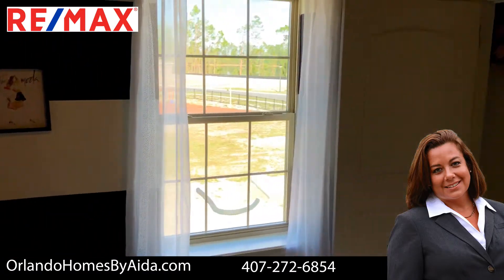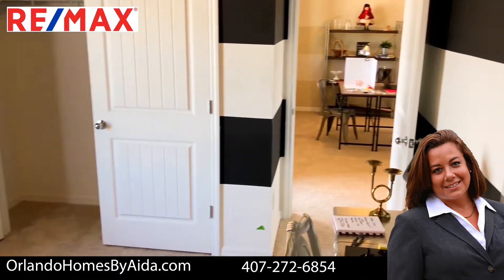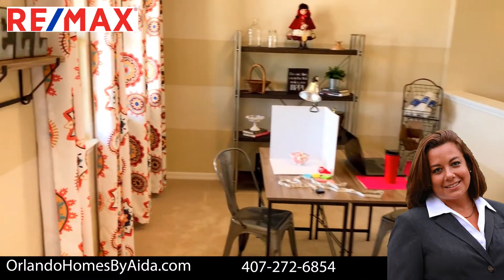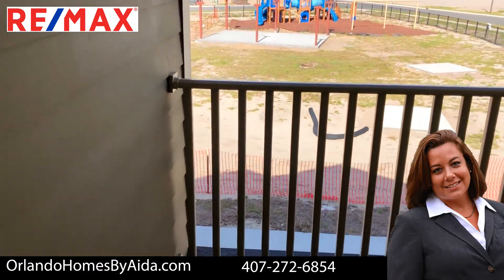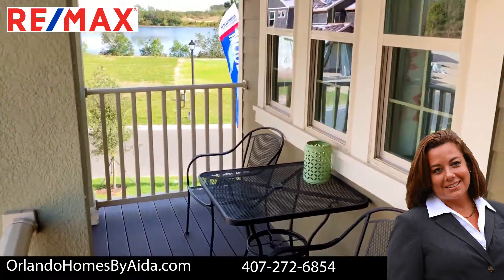And here is the last bedroom — like I said before, it has its own walk-in closet. And here is my favorite part: the balcony from the second floor. You can just go out there and relax. This house is 2,489 square feet, 4 bedrooms, 3.5 bathrooms, and a 2-car garage.